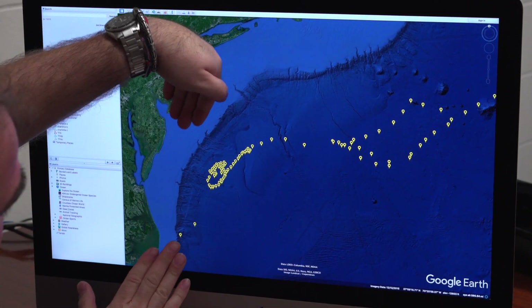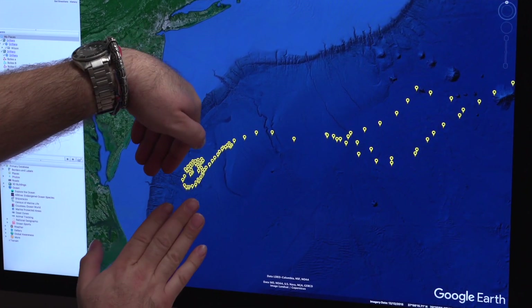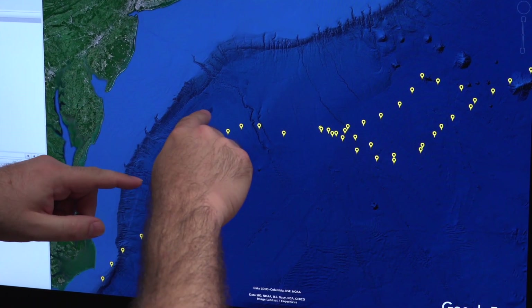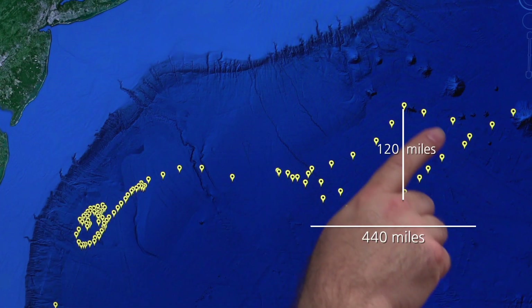As these two currents meet up with one another — one flowing north, one flowing south — they start to interact, and those interactions cause eddies to occur. The drifter is telling us how big the eddy is, how quickly it's moving, giving us a lot more information about these two water masses interacting.